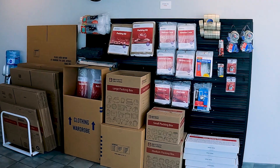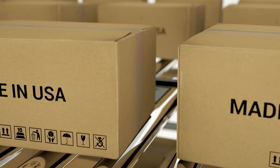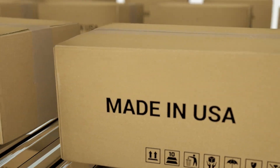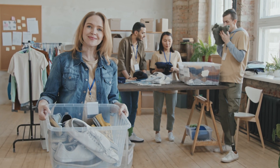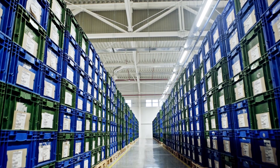Here at SPS, we sell a lot of cardboard boxes, but we also know that cardboard isn't always the answer. When it comes to long-term storage, we recommend using plastic bins with tightly sealed lids that offer the best protection.